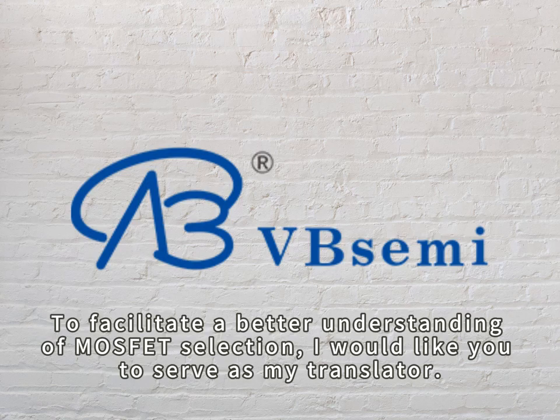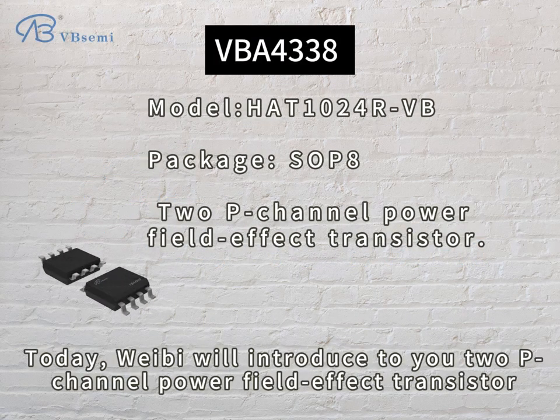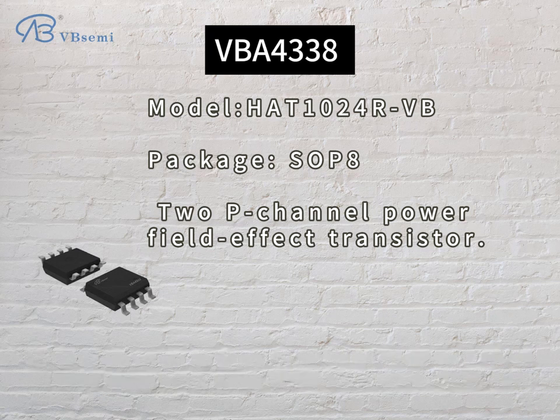To facilitate a better understanding of MOSFET selection, I would like you to serve as my translator. Today, YB will introduce to you the P-channel power field effect transistor, model HAT-1024 RVB.